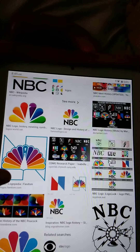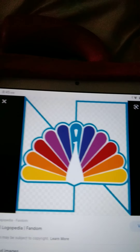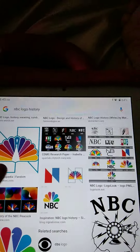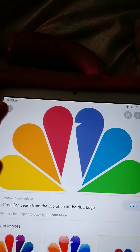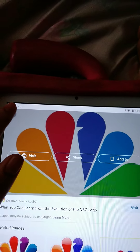Here is the Peacock. This here is a 1991 present.